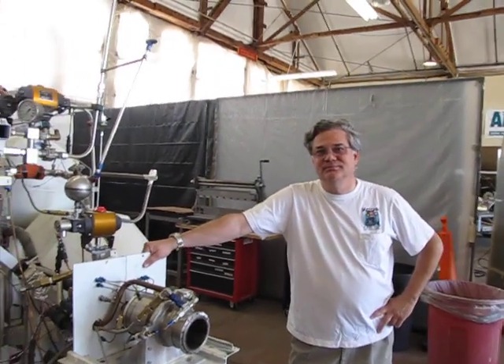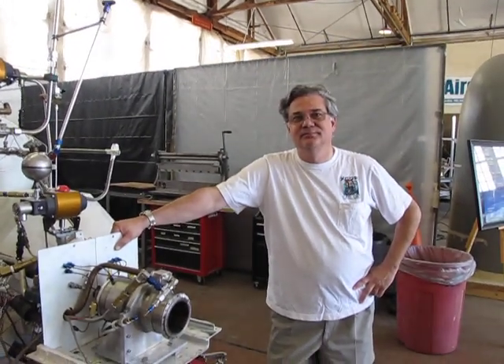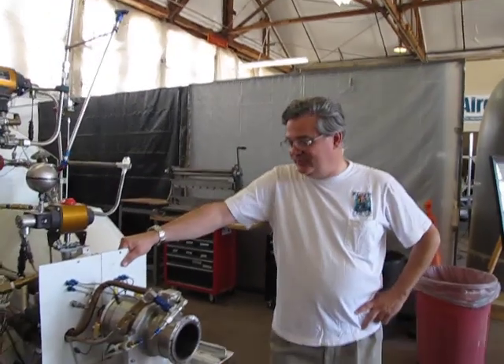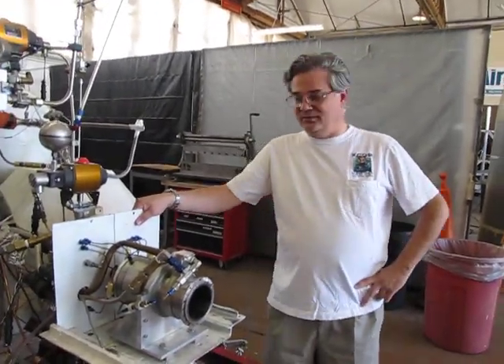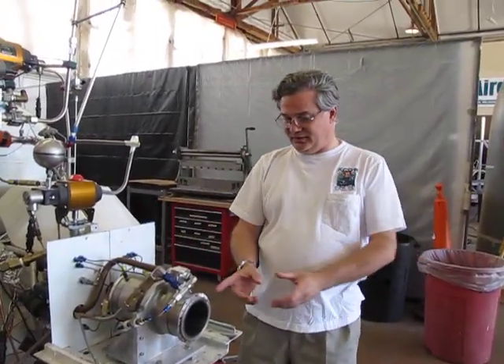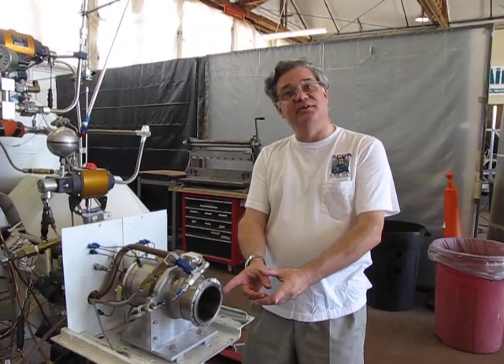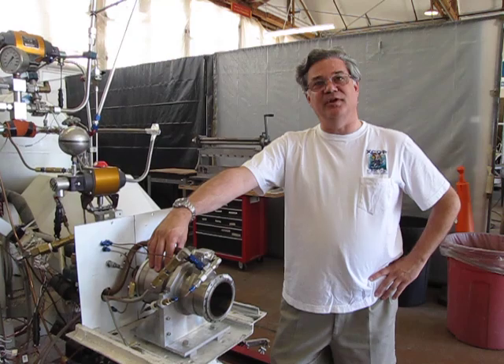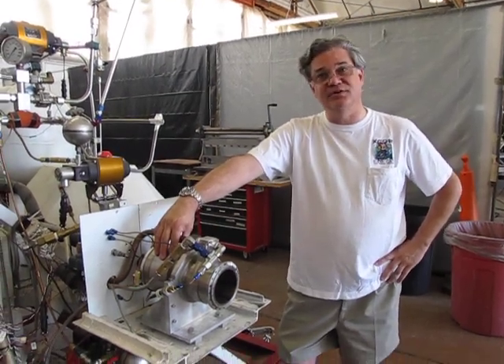We're here at the X-Cor facility in Mojave with Dan DeLong, who's the chief engineer for the company. What we're looking at here is an early prototype of the Lynx engine. It's complete except there's a nozzle extension that's not installed yet. It has a stainless steel cooling jacket — the flight hardware will be aluminum — but other than that, it is a Lynx engine.